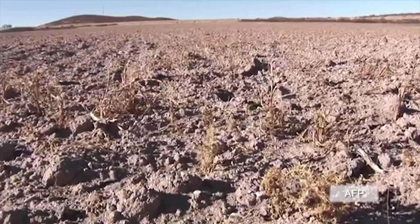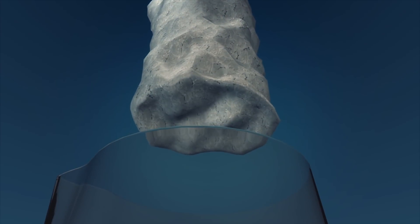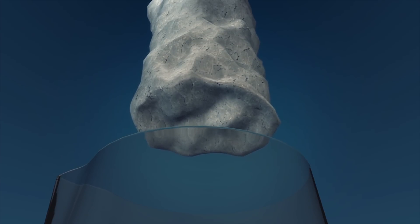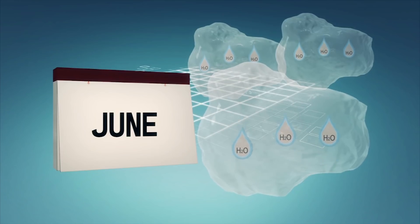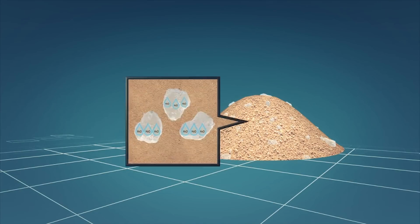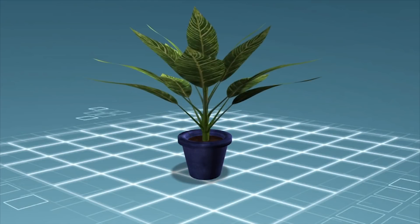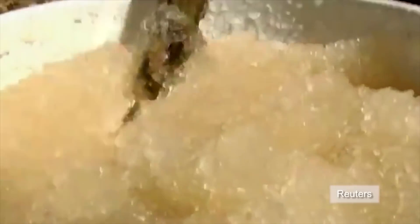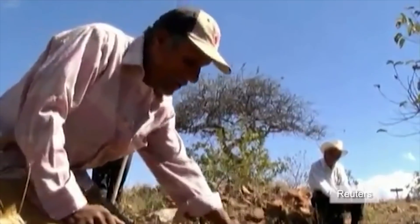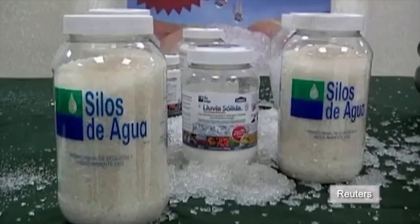Mexican chemical engineer Sergio Rico has invented a water-absorbent powder designed for use in times of extended droughts. When potassium polyacrylate comes into contact with water, it transforms from a white powder into a clear, jelly-like substance. Once it absorbs the water, it can be stored within the gel for up to a year without evaporating. The water within the potassium polyacrylate will only be absorbed by the soil when a plant's roots consume it. This water-absorbent polymer — or solid rain — is made up of hydrogen, nitrogen, oxygen, and potassium. Farmers in Mexico have found their crop yield increase by 300% with the help of solid rain.